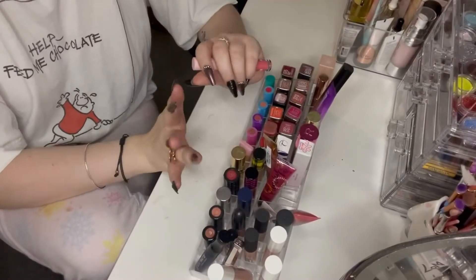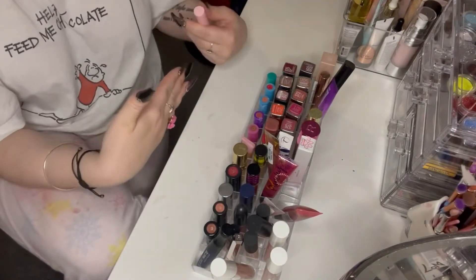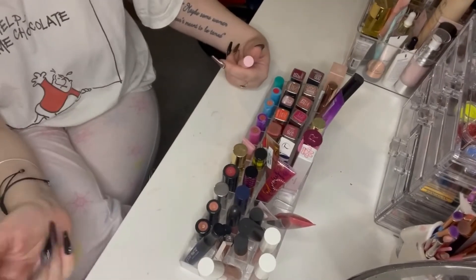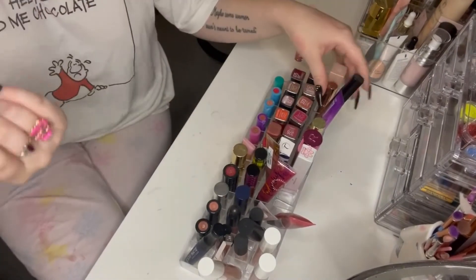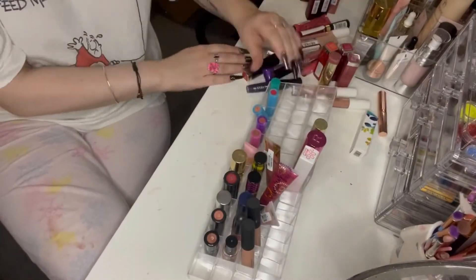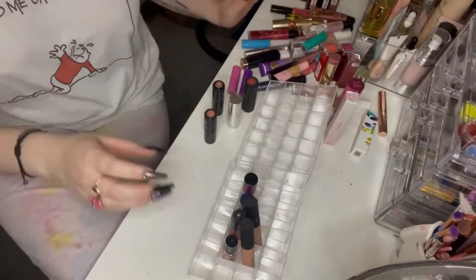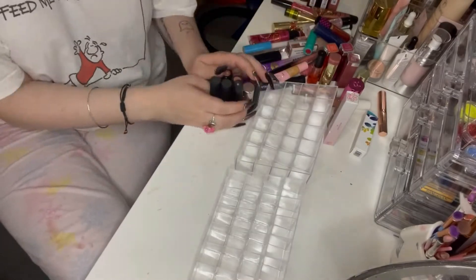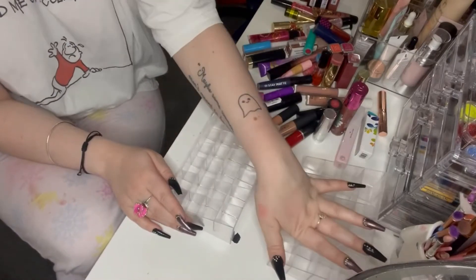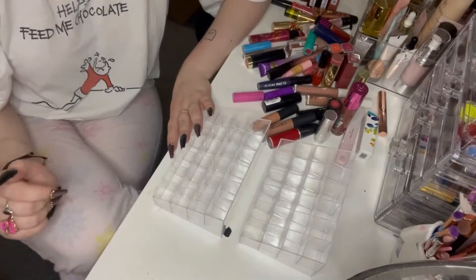The next part of my collection I need to organise is my lip containers. I'm rearranging them so the ones I don't normally use are closest to me and the ones I use all the time are further away — just so when I film, I use colours I wouldn't normally reach for and try new formulas. So let's take them out and put them back in.